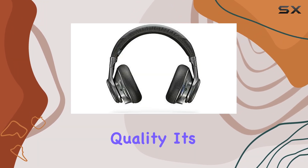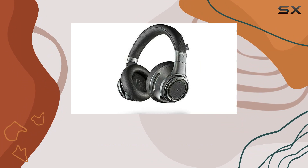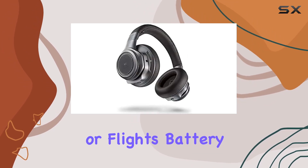Now, onto the audio quality — it's impressive. The sound is rich, delivering a good punch of bass, clear highs, and natural midtones. Plus, they're super comfy. The pillow-soft ear cups make these perfect for long trips or flights.